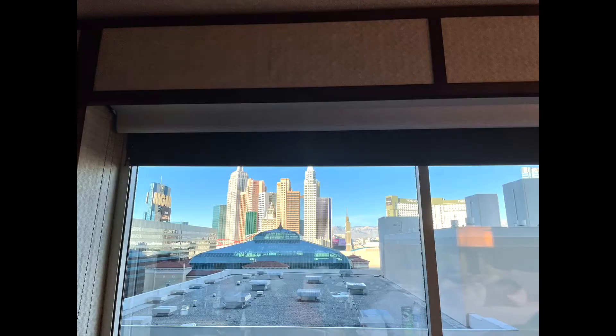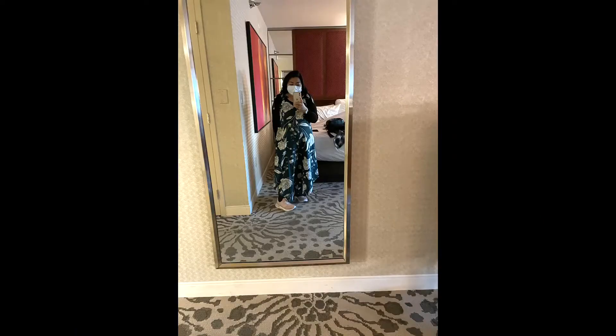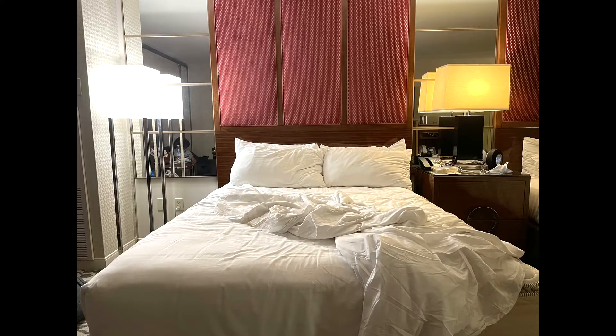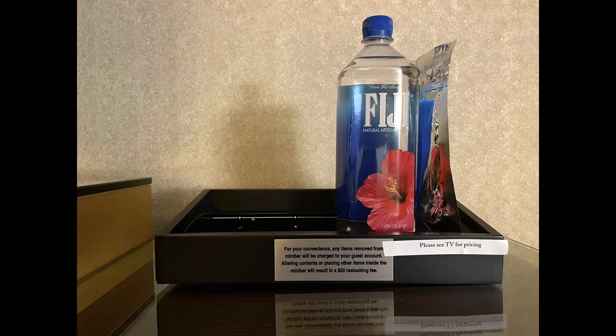Have you been to the MGM Grand? Tell me about your experience. Let's talk in the comment section. And if you're not subscribed yet, please go ahead and like and subscribe, share this to your friends, and see you later.